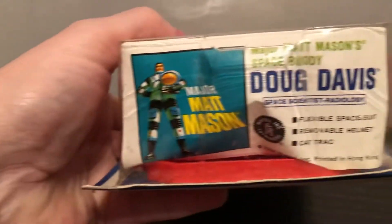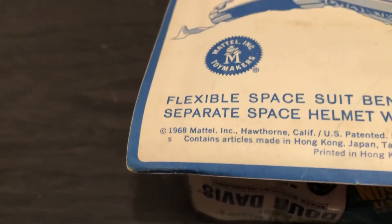Let's take a look at him here. He's still sealed. Let's take a look at the bottom — dated 1968.